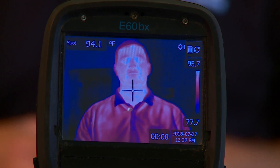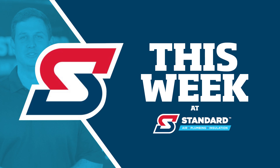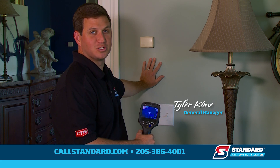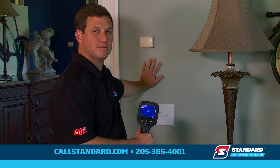This week at Standard, we talk about seeing in infrared. Infrared cameras are fantastic tools that allow us to find hot and cold spots in homes. To demonstrate, I've got my hand on the wall here, which is going to show you how it transfers the heat to the wall.